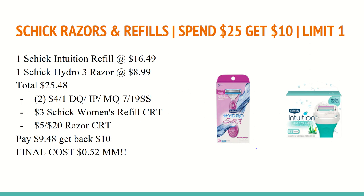The last Razor scenario is on the Schick Razors and Refills — this is a separate deal from the Disposables. They are spend $25 and get a $10 extra care buck with a limit of one. In this scenario, I am using a Schick Women's Refill CRT. You'll buy one of the Schick Intuition Refills at $16.49 and one of the Hydro 3 Razors at $8.99, totaling $25.48. You'll want to use two of the $4 digital, internet printable, or manufacturer coupons found in the July 19th SmartSource. I also have a $3 Schick Women's Refill CRT valid on the Schick Intuition Refill, and a $5 off of $20 Razor CRT. So after all those coupons, you'll pay $9.48 and get back a $10 extra care buck, making the final cost a $0.52 moneymaker.